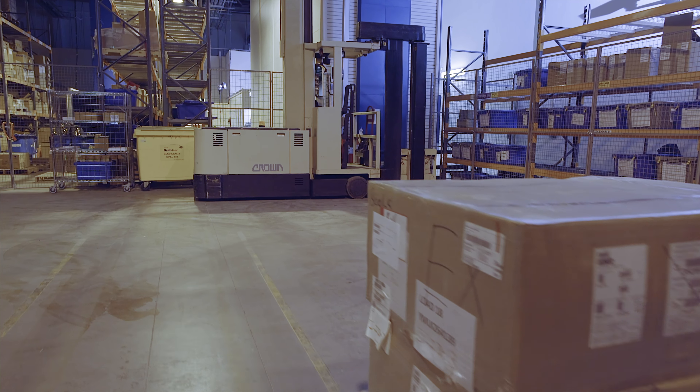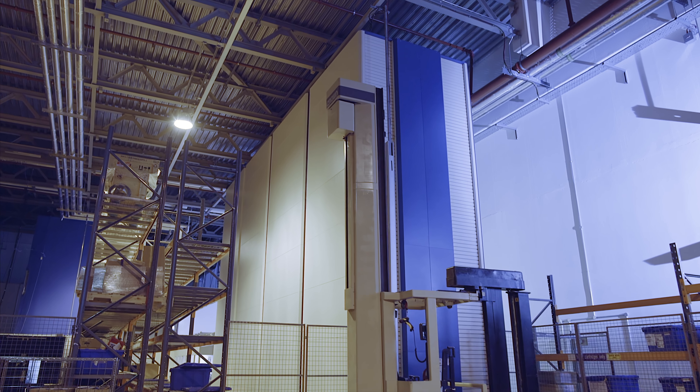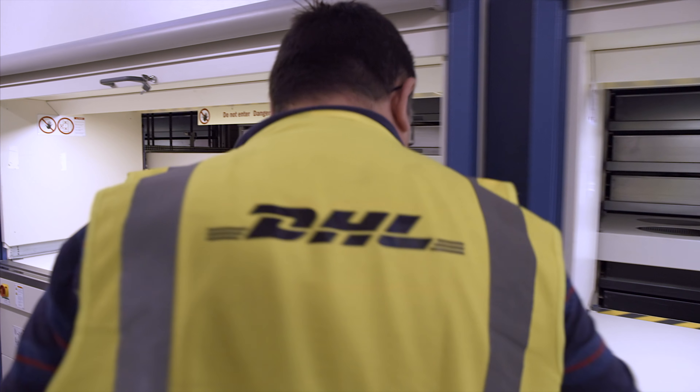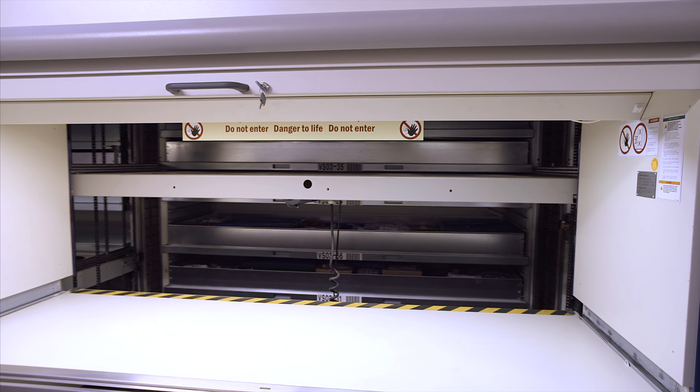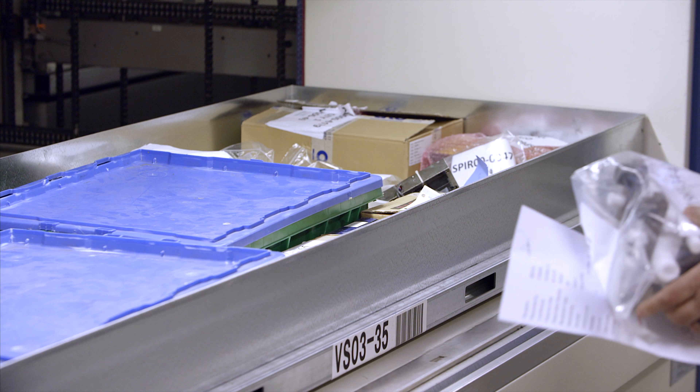By fully utilizing the vertical space in the building, the vertical lifts provide maximum storage capacity within a very small footprint. The Hanel multi-function containers are specially configured for height-optimized storage of diverse components.